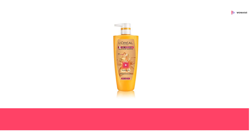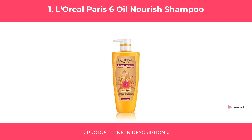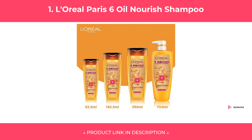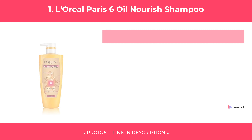At Number 1. Features and Specifications. Pros and Cons. Our Review.